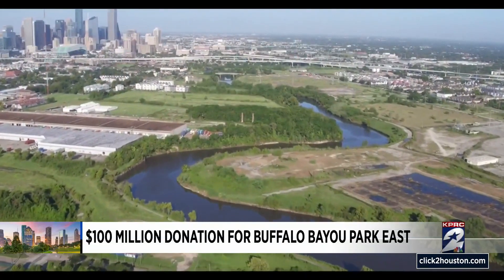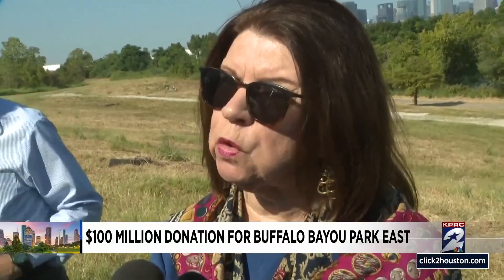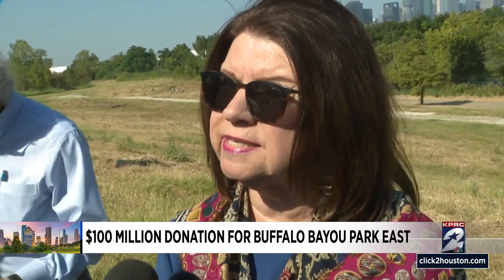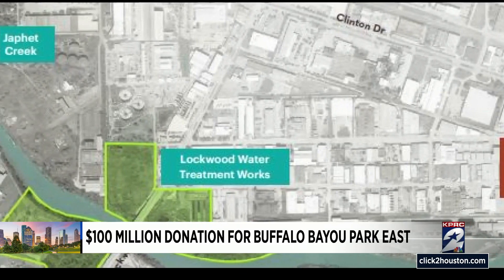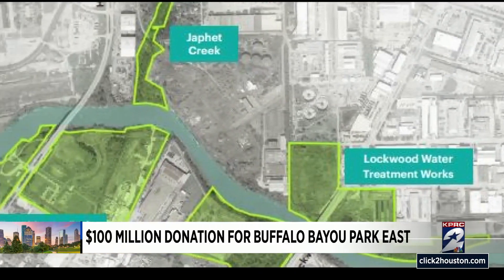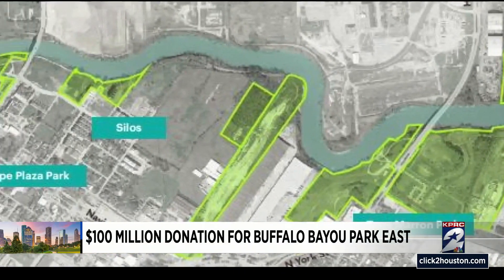The rest of the money is coming from public and private partnerships. With the new trails and parks being built, residents will be able to explore the bayou all the way into the east end. There's also an affordable housing project. Tony Moran Park will double in size to 40 acres. Several infrastructure improvement plans are included, and Jaffet Creek will connect downtown using the Bayou Trail.